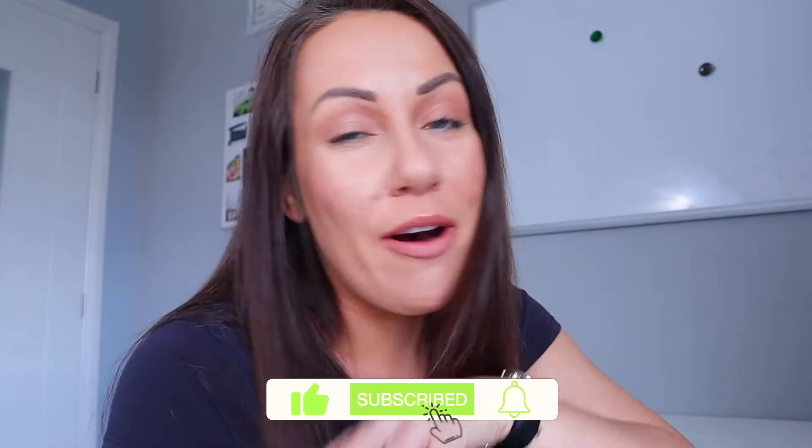Just before we jump into the video, if you could hit that like button and also subscribe to my channel if you're not already subscribed, that would help me out so much. So thank you in advance.